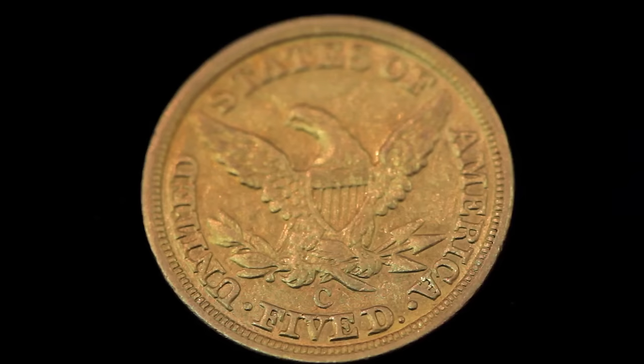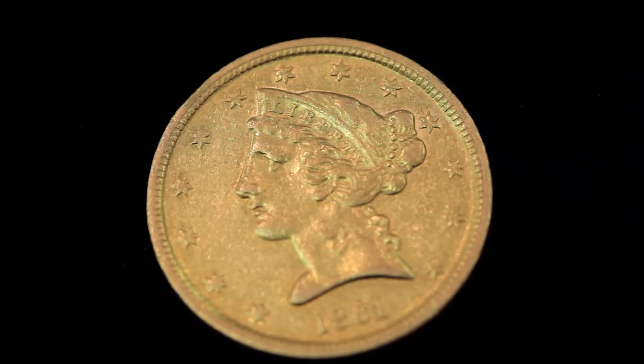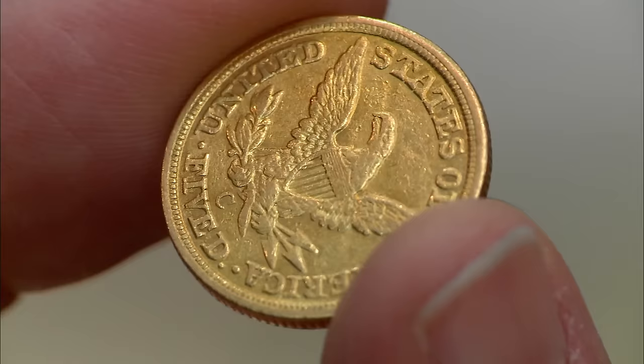1861 Charlotte — that's a rare one. 1861 Philadelphia, there were over 700,000 of those; we're talking $500 to $600 bucks. With a C mint mark, we're talking a whole lot more — 20 times as much. That's good news. It's great news.